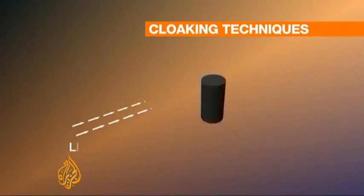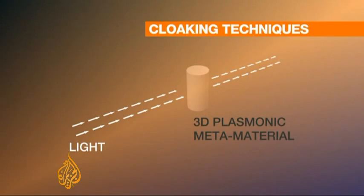The latest advance uses plasmonic metamaterials to cancel all reflected light. No reflection means the object disappears into three-dimensional invisibility.